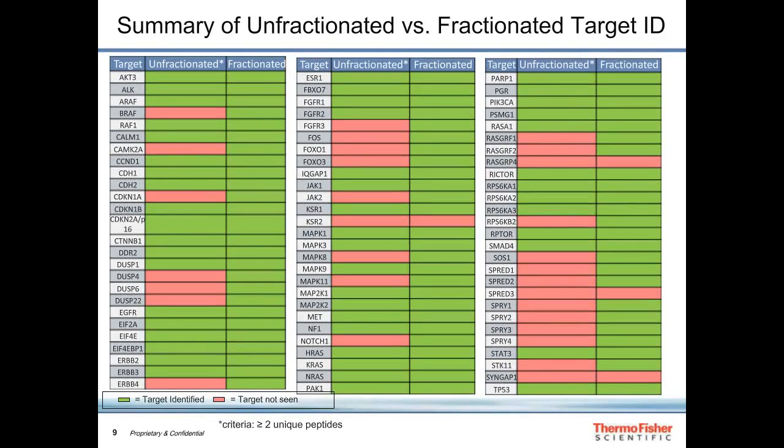Looking at roughly 80 cancer-relevant targets, unfractionated lysate mass spectrometry detected many but missed some proteins shown in green versus red. After fractionating to go deeper into the proteome, we were much more successful — relatively few proteins remained undetected, and those may require additional cell lines.